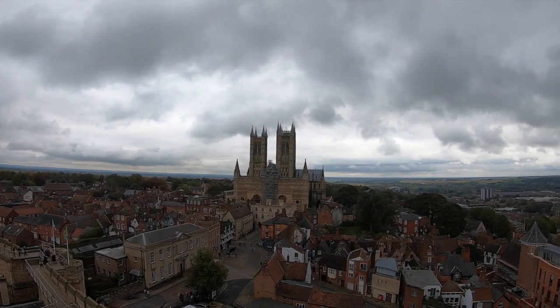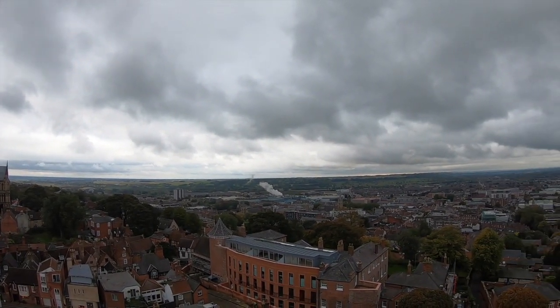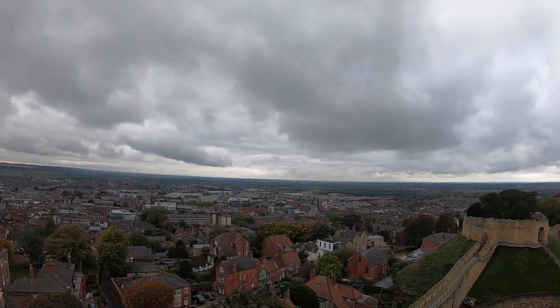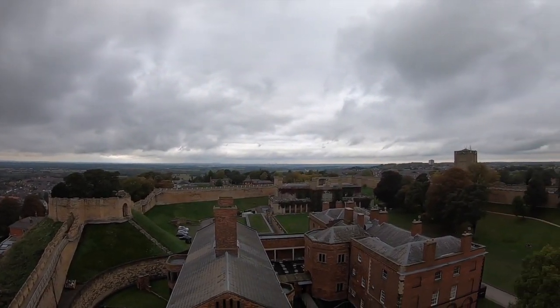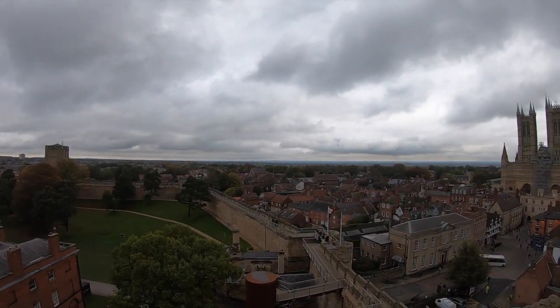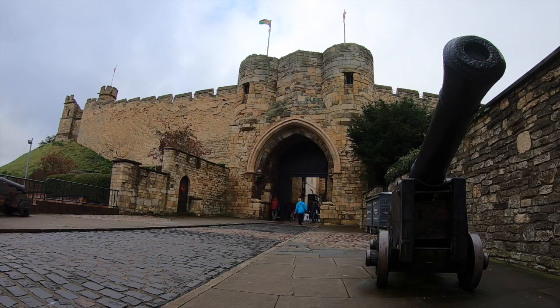Lincoln Castle has gone down in history as a place of sieges, imprisonment and brutal public executions. Its place as a castle of law, democracy and rights is still encompassed today by the fact that the courthouse is still operational, and also that it houses the Magna Carta — the great charter which sets out the rights of the public. Lincoln Castle really is a magnificently interesting fortification.